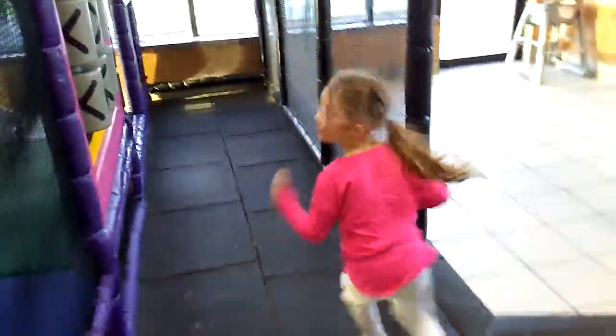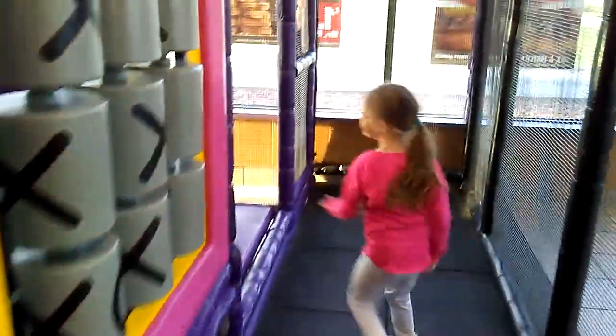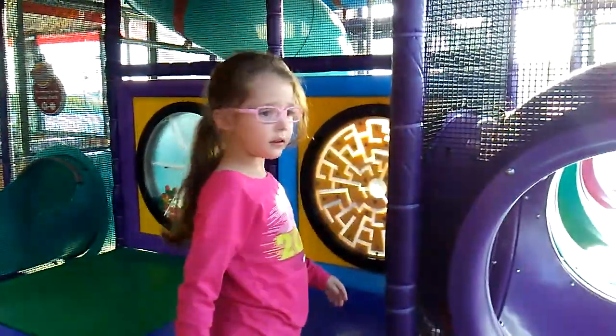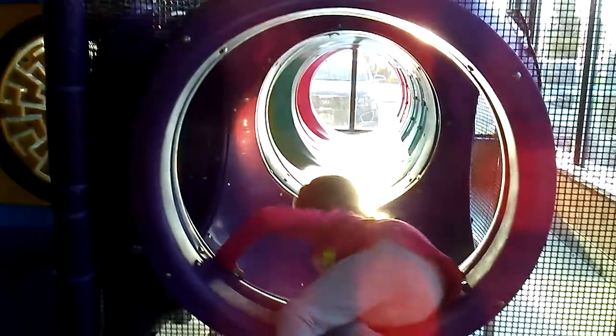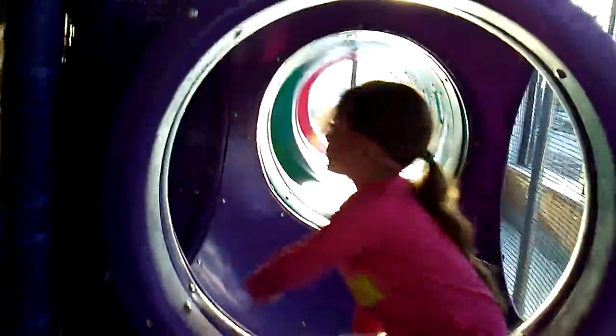Okay, so you go this way. All right, now where do you go? You go in the tunnel. What happens when you go inside the green tunnel? Yeah, show me what happens when you go inside the green tunnel.